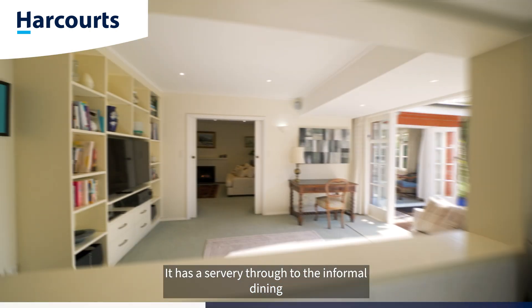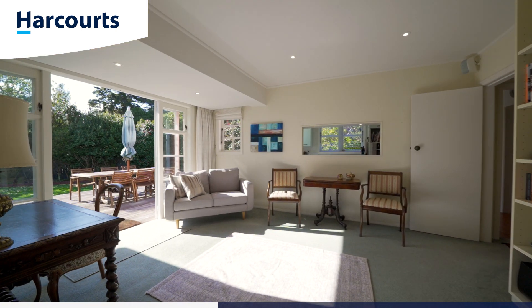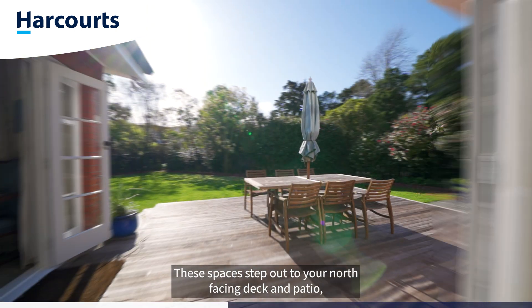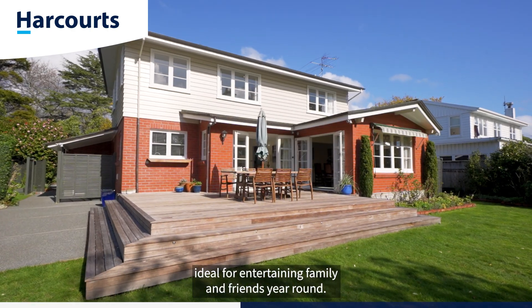The kitchen has a servery through to the informal dining or family room. These spaces step out to your north-facing deck and patio, ideal for entertaining family and friends year-round.